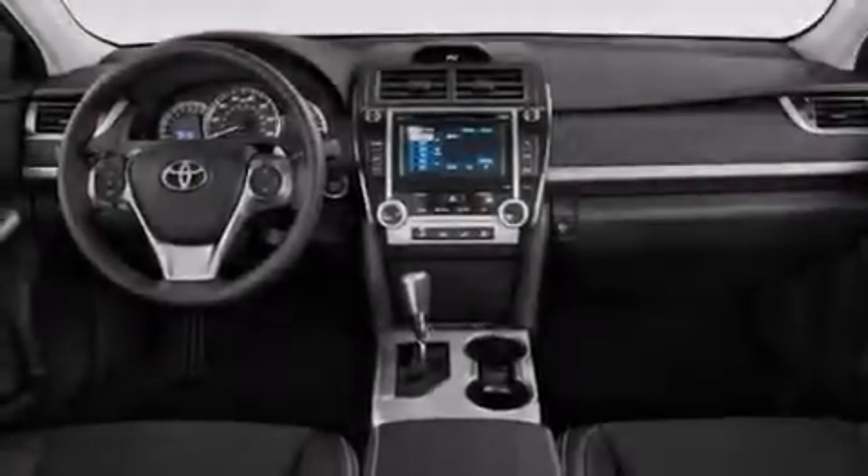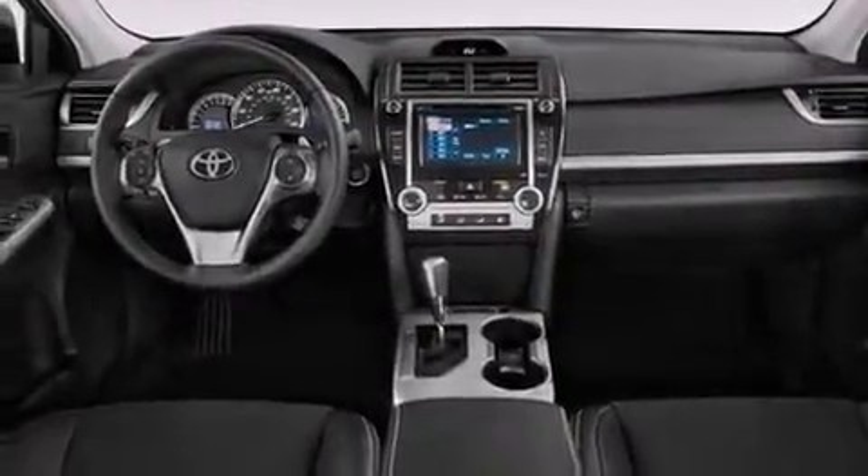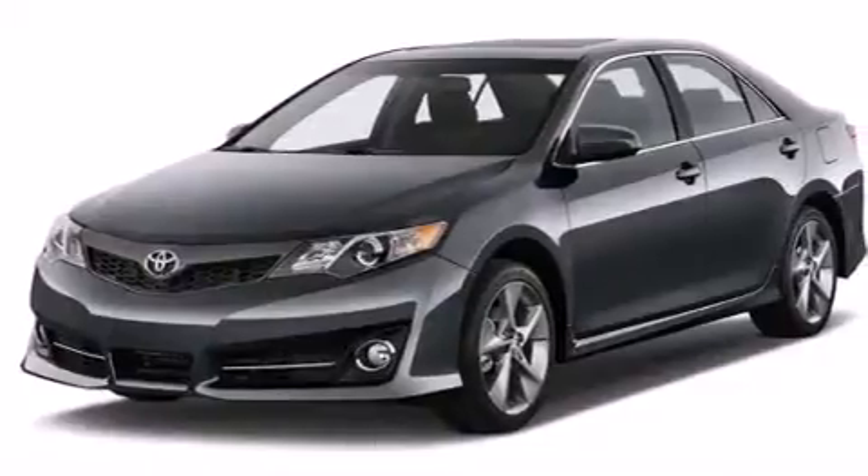Additional features include latch-ready child seat anchors, rear seat child-proof door locks, air conditioning, and an auxiliary power outlet.